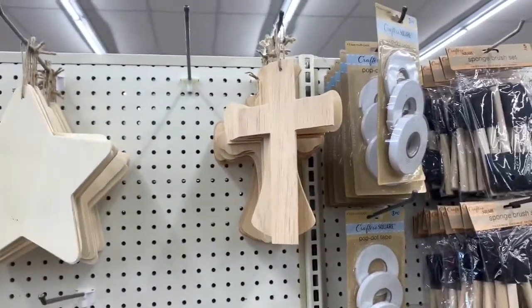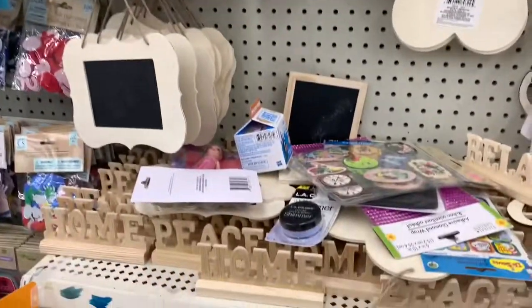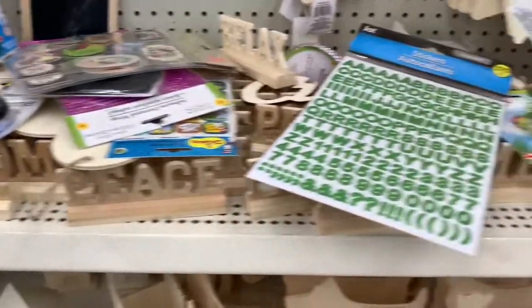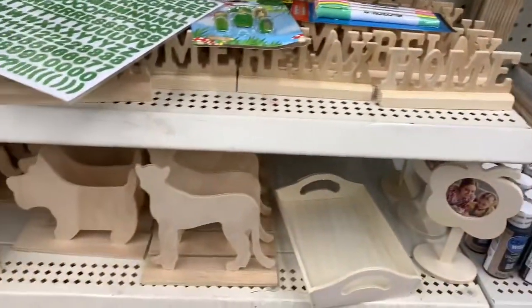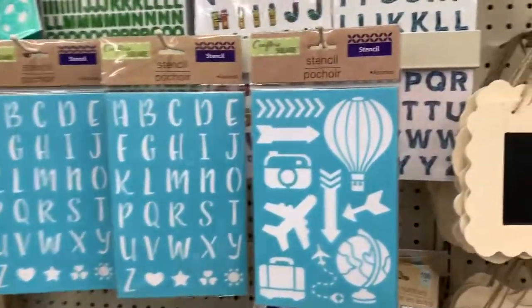There are a lot of DIY pieces here — crosses, stars, chalkboards with words like 'home,' 'relax,' lots of animal designs, stickers, and stencils in different styles.